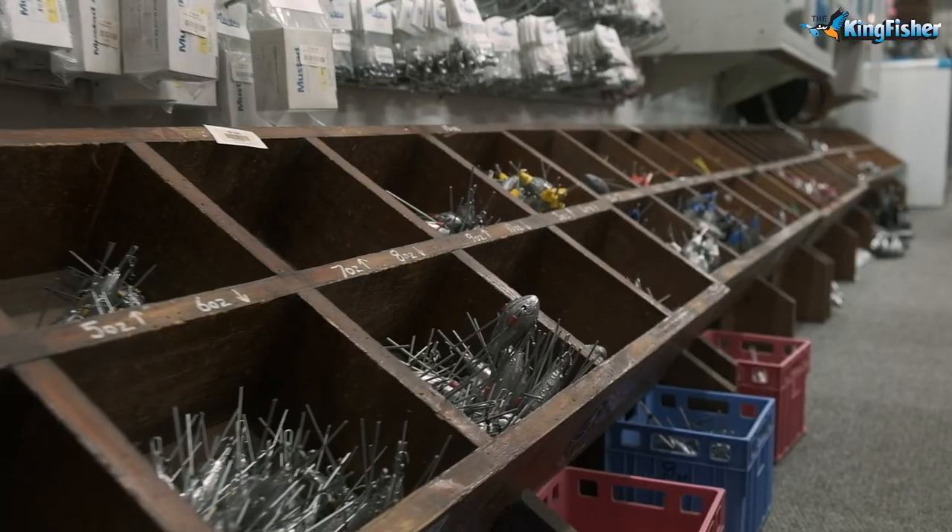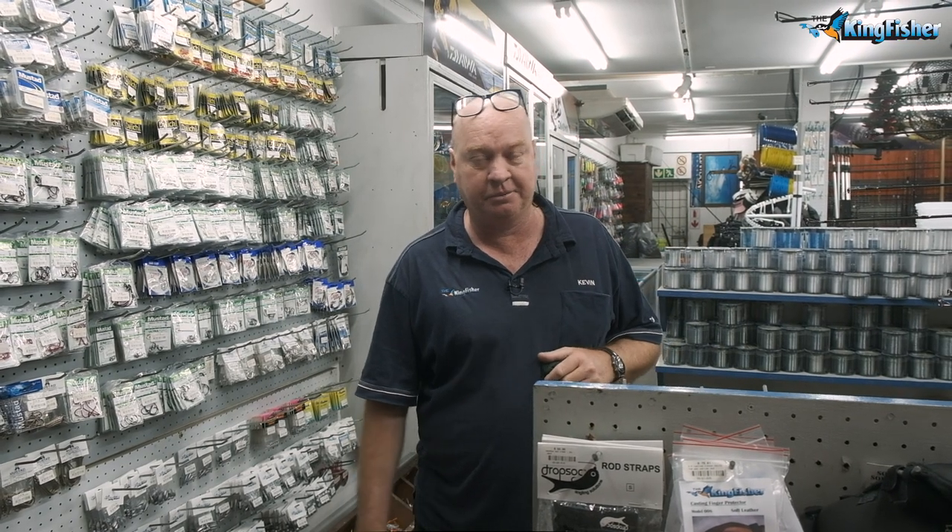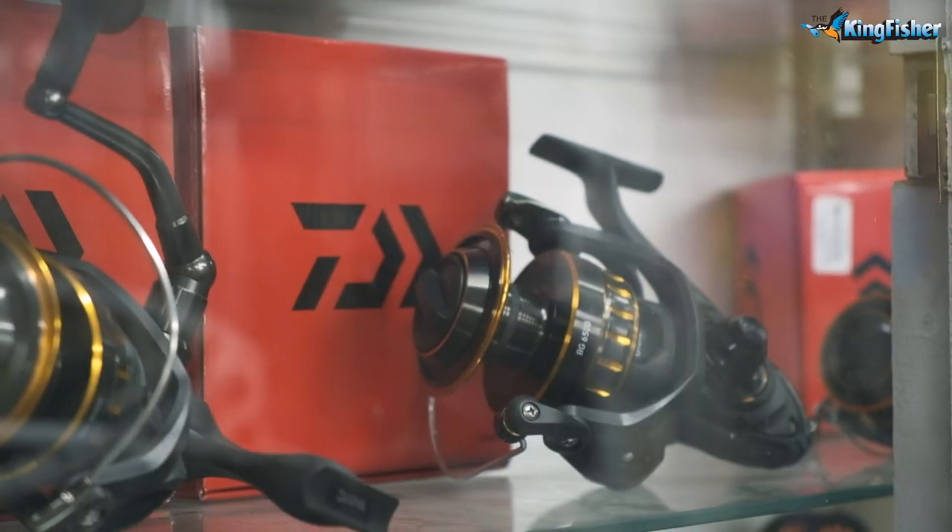We mainly are saltwater, but we do a bit of everything — a little bit of freshwater fishing, carp, bass, tiger, whatever. We all fish, we're avid fishermen, so we can offer the best advice we can.